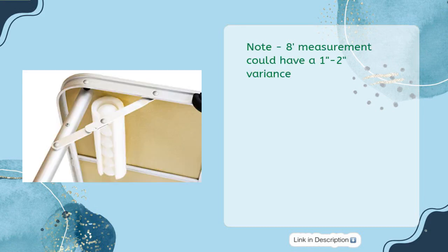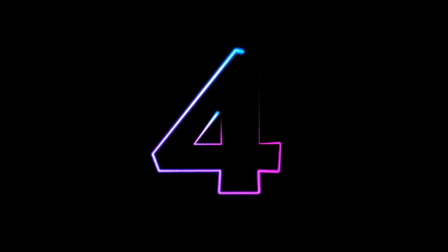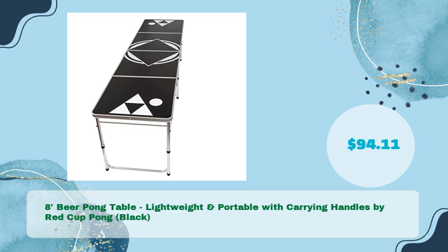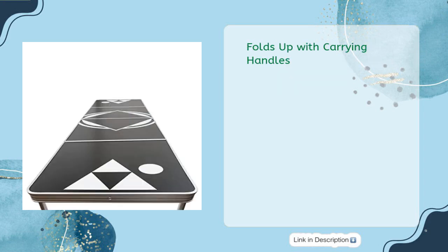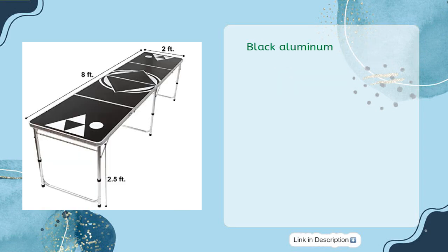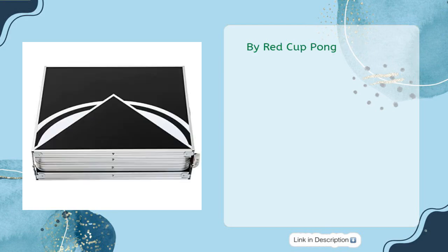Note: the eight feet measurement could have a one inch minus two variance. Eight feet beer pong table, lightweight and portable with carrying handles by Red Cup Pong, in just $94.11. The table measures 95.5 by 23.6 by 28 inches, with the legs adjustable from 21.5 to 28 inches tall. Folds up with carrying handles, black aluminum, high definition graphic by Red Cup Pong.